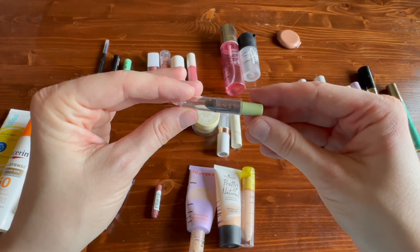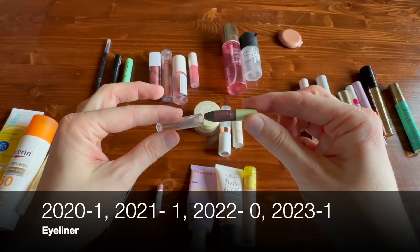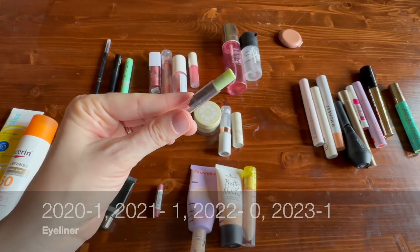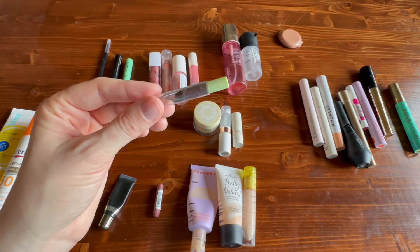I finished one eyeliner — this is from Pixi. I really recommend their eyeliners. They're very creamy and for me they stayed put better than the Urban Decay ones, so I really liked that. This was the shade Matte Mulberry.